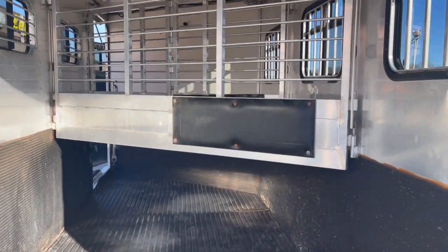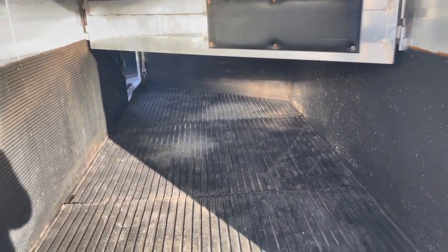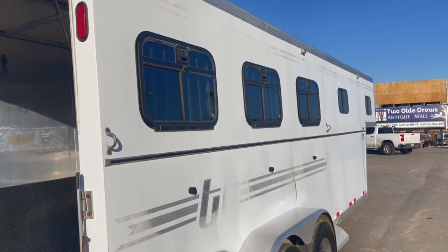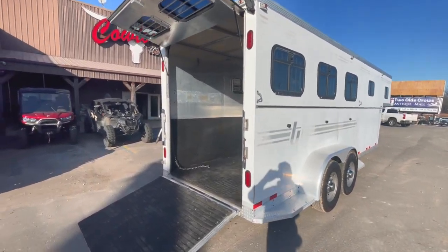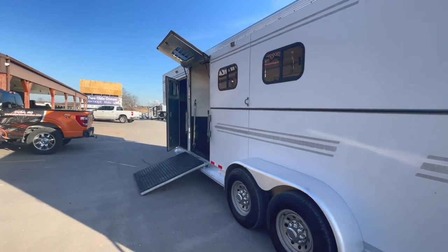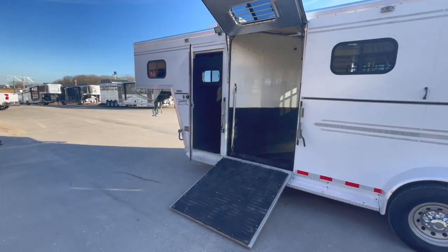I don't know what else to tell you — it is what it is, it is serviced. The floor is aluminum and it's in good shape. I mean, I don't think we'll do anything with it guys but start to work with it. So give us a call here at Cowtown: 573-885-6300. Let us know, we'll be glad to help you with this.